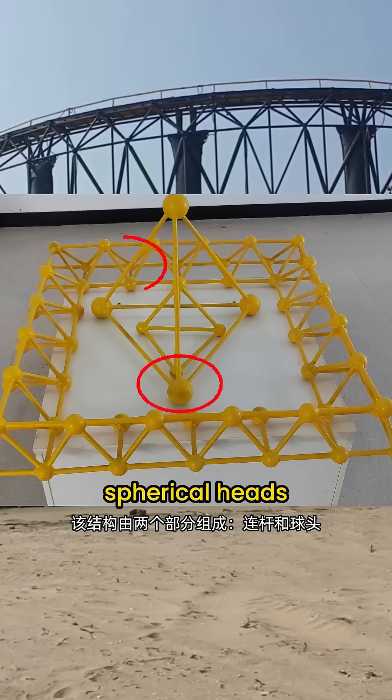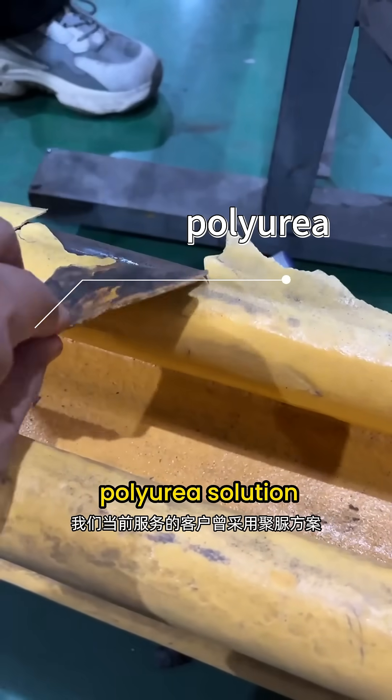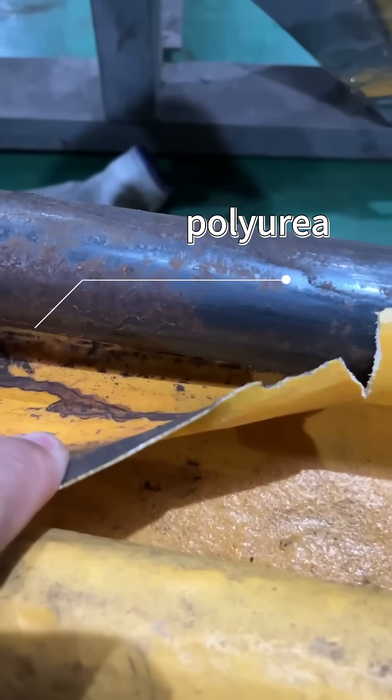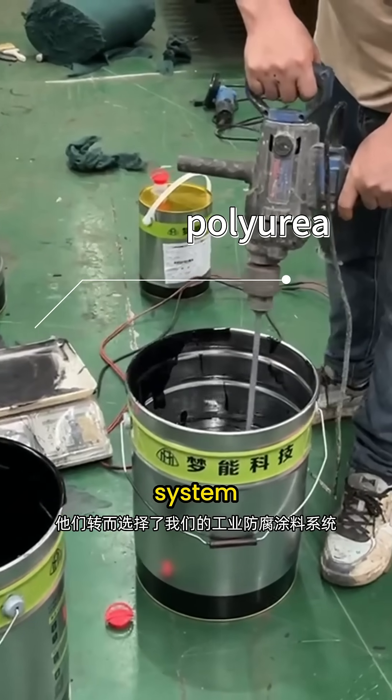Our current client initially adopted the polyurea solution. However, in actual application it presented serious issues — local damage quickly led to widespread cracking. To resolve this, they switched to our industrial anti-corrosion coating system.